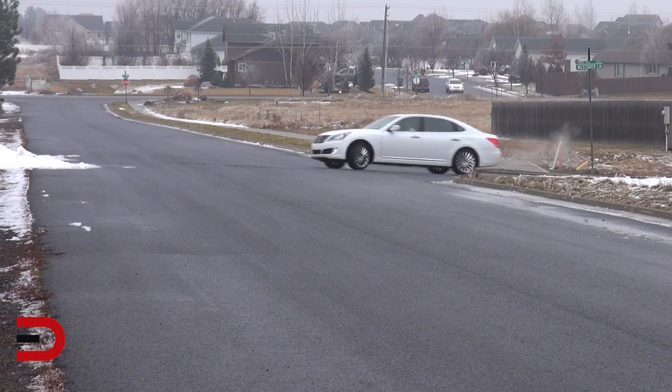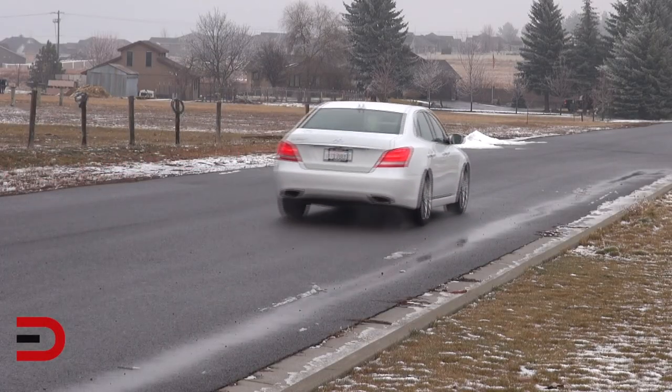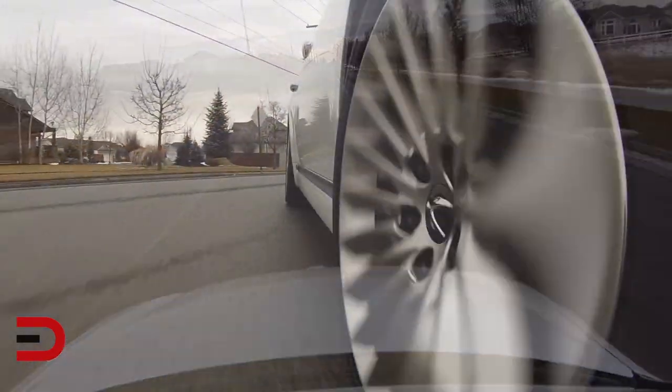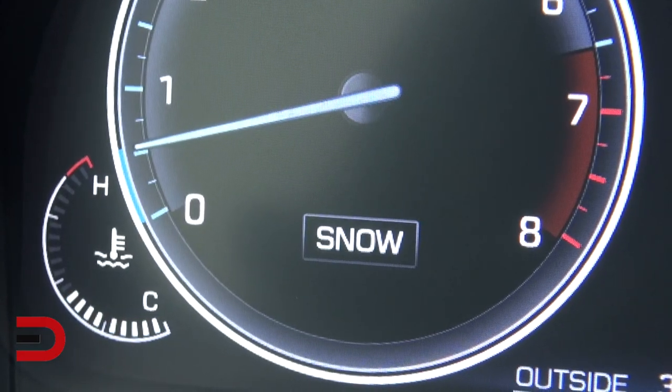So how does it feel behind the wheel? In a word: luxurious. The driving dynamics have been revised with Sport and Normal modes, each offering a more differentiated ride and handling character. The air suspension was recalibrated — Sport mode receives more controlled dampening, while Normal mode offers slightly enhanced ride comfort while retaining a well-controlled handling demeanor. Front suspension bushings were also revised. For wintry conditions, a new Snow mode was added for both safety and ease of control, and it works like a dream.